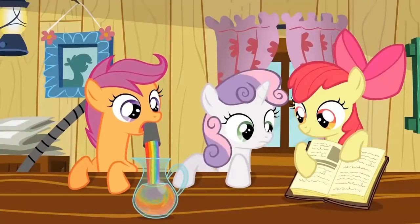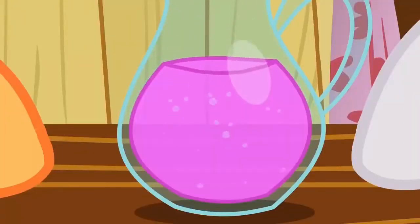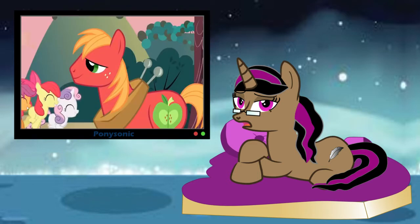Even random bits of magic like the love potion in Hearts and Hooves Day and the Hearts Desire Potion from the Cutie Pox had negative effects. I don't know what it is about love and magic that makes the gray area between what is okay and what is not okay so hard to decide on.